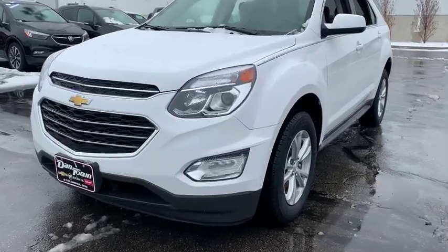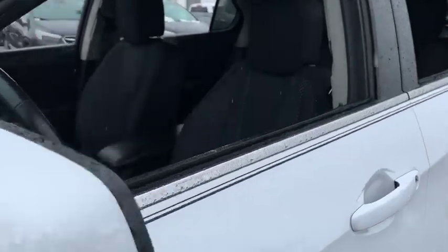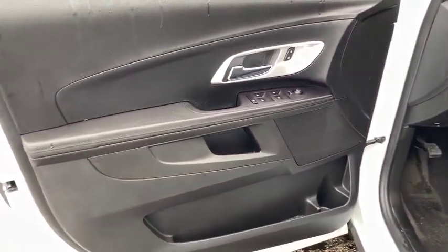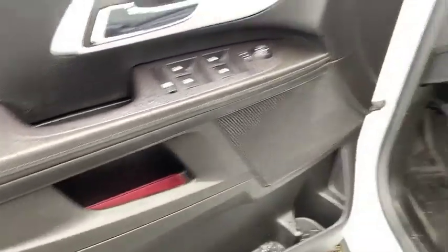Here are some of this vehicle's great options: traction control, dual airbags, power steering, four-wheel disc brakes, trip computer, compass, rear window defroster, electronic stability control, security system, power windows, Sirius satellite radio.